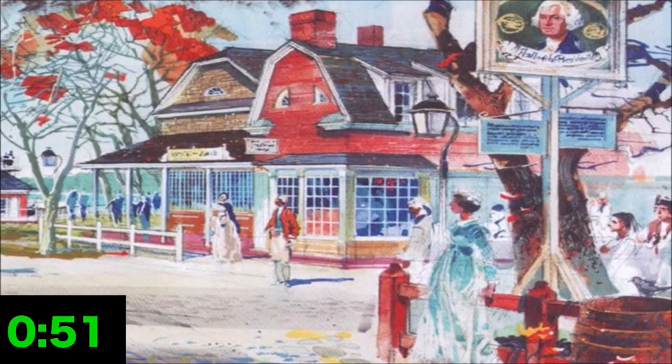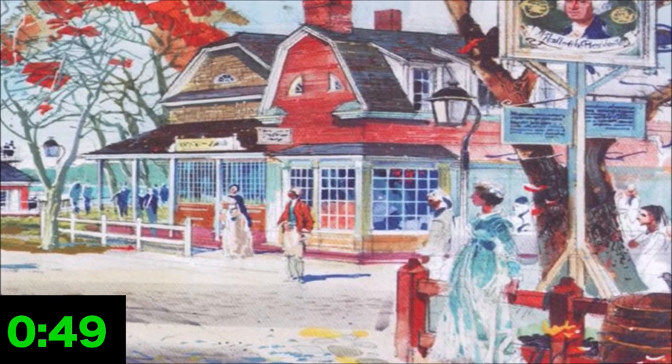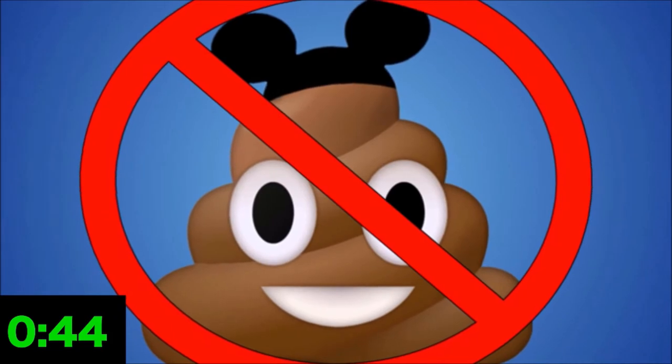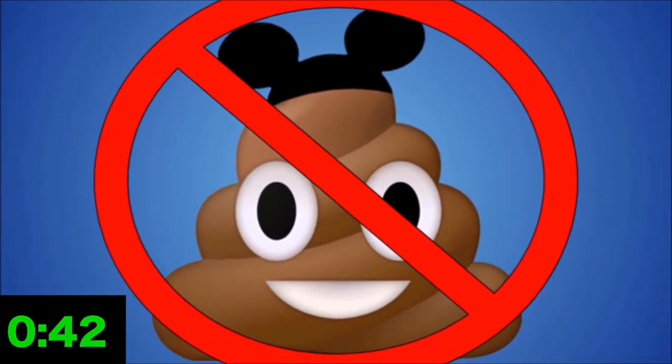The land wasn't originally meant to have a river of poop, and the changes in the 90s were purely for practical reasons, which seems to put an end to this rumor. The Magic Kingdom's crappiest easter egg seems to have just been a myth all along.